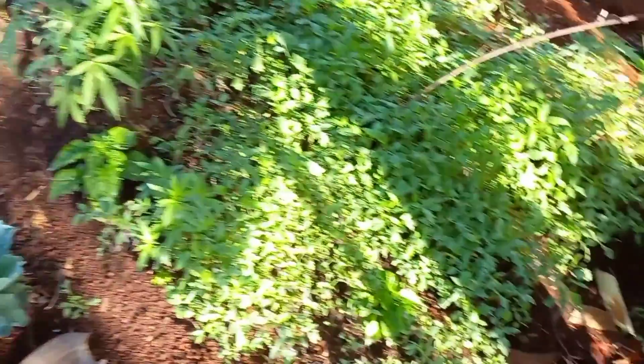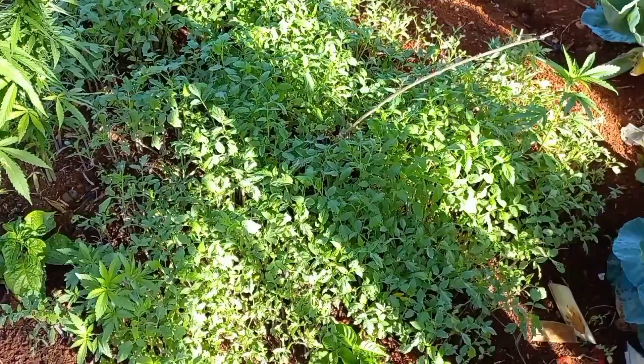Oh wow, it's a tomato! It's a tomato plant springing up. There's good depth on it too.